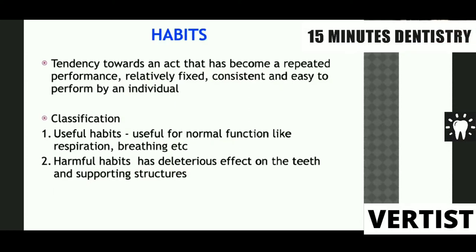First, we define habits. A habit is a tendency towards an act that has become a repeated performance, relatively fixed, consistent, and easy to perform by an individual.